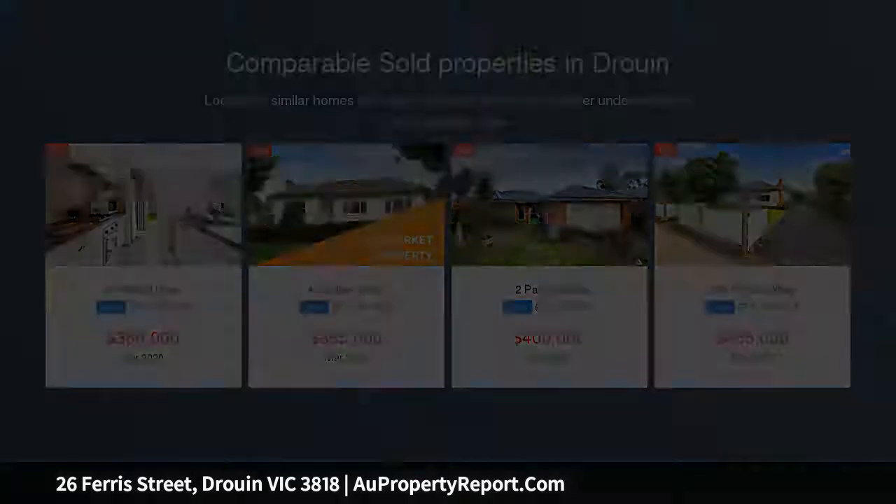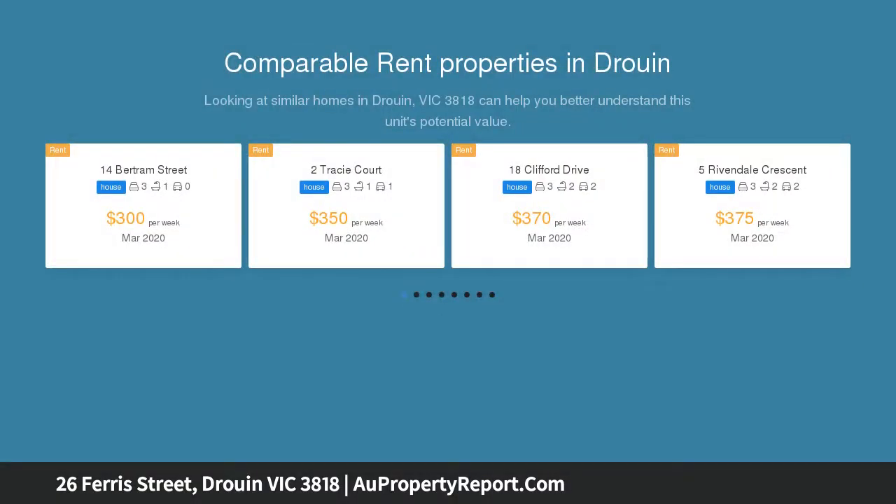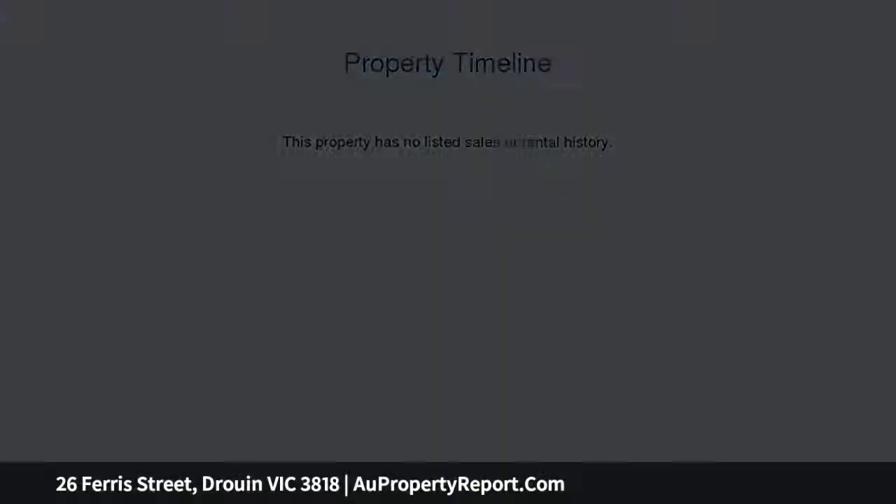Situated within moments to the Druin Township, this property will be the one that you'll be kicking yourself for if you miss out. Nearby to parkland, shops, schools, kindergartens, and a stone's throw away from outdoor and indoor sporting clubs.